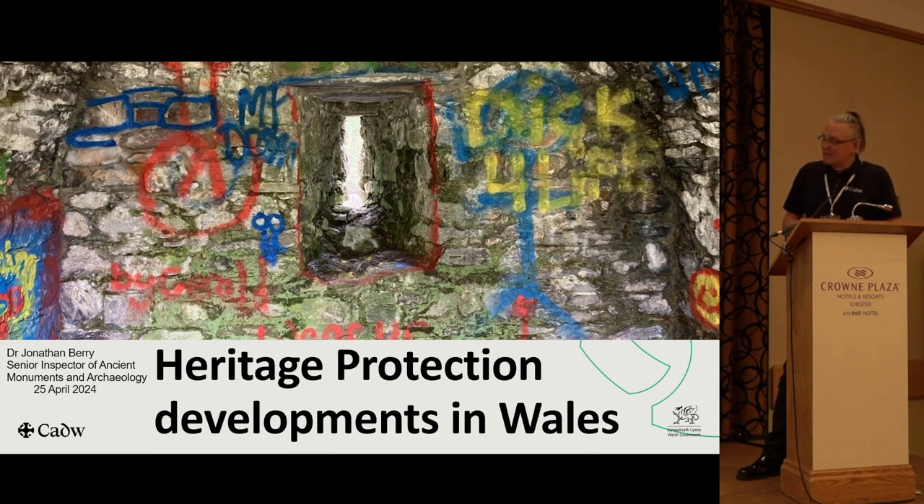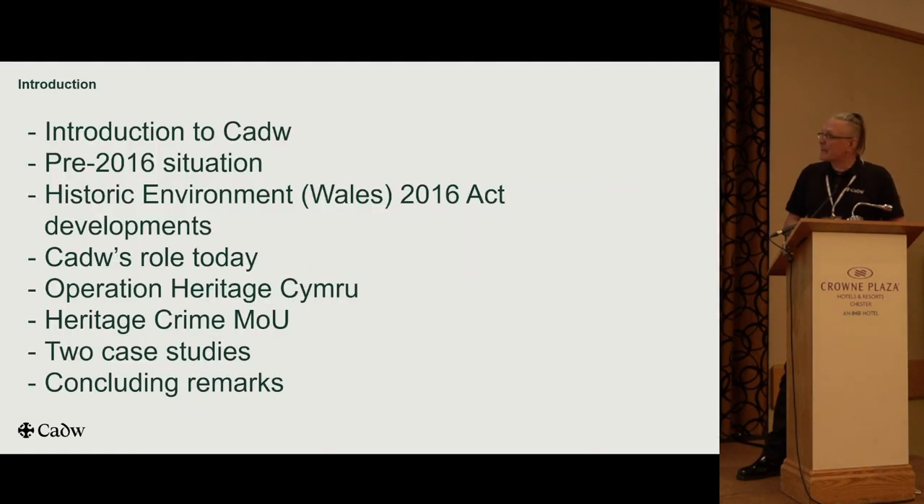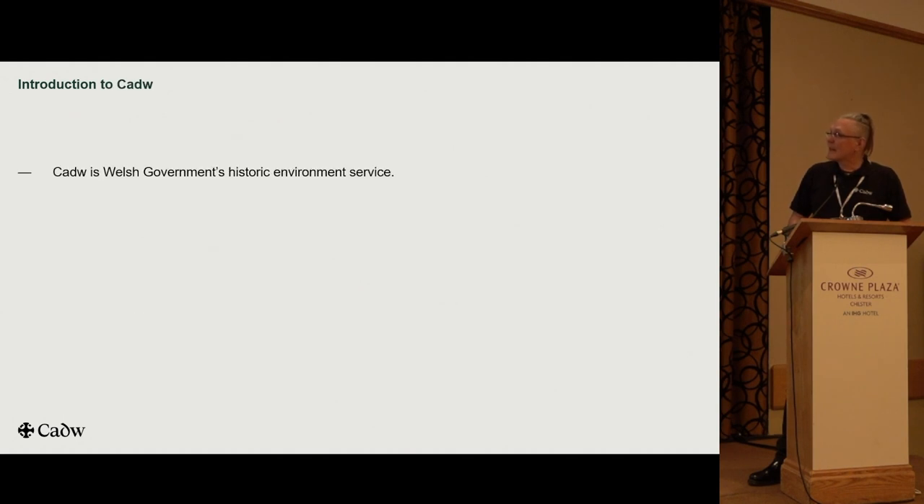We're going to look at heritage protection developments in Wales over the last couple of decades. I'll quickly introduce CADU, talk about the pre-2016 situation, look at the 2016 Act and then our role today, Operation Heritage Cymru — a police-led initiative across the whole of Wales — the heritage crime MOU, and we'll conclude with a couple of case studies and some learning points.